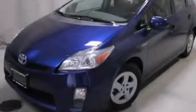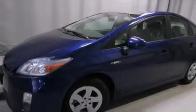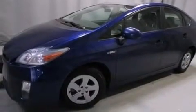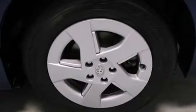Its top features include heated seats, XM satellite radio, traction control and stability control systems, hill start assist, alloy wheels, and a tire pressure monitoring system.